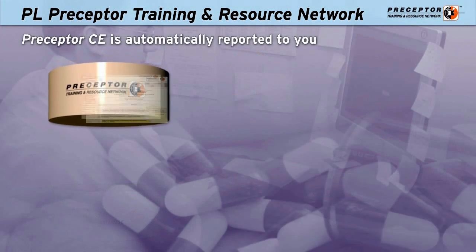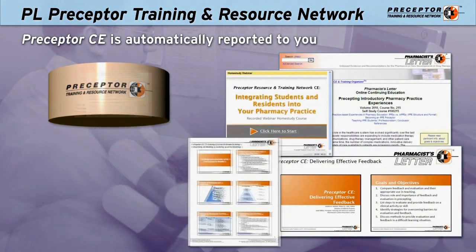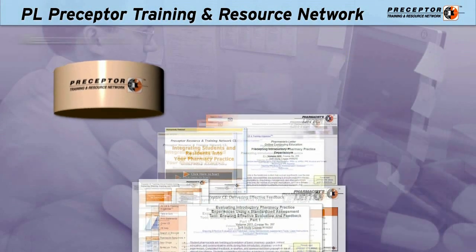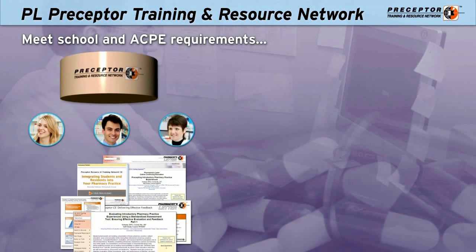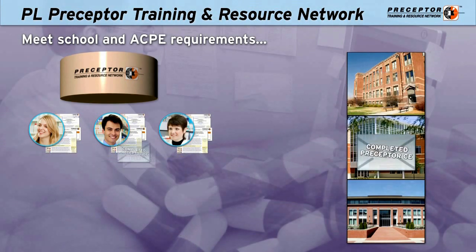All the preceptor training CE needed to meet school and ACPE requirements is available. And your pharmacist's preceptor CE is automatically reported to you as well as to their schools of choice.